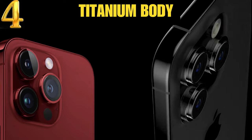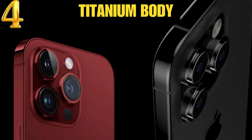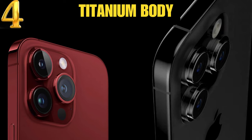Number 4: the body of the previous iPhone series was made of stainless steel, but for the upcoming iPhone 15 series we could see a titanium finish.